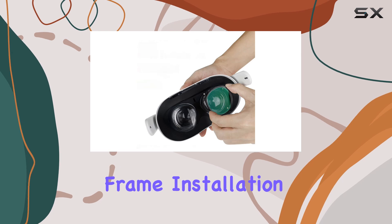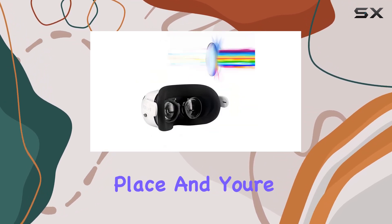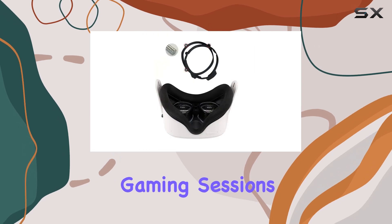With a magnetic frame, installation is a breeze. Simply snap the lenses into place, and you're ready to dive into the virtual realm. No more worrying about frame drops or discomfort during extended gaming sessions.